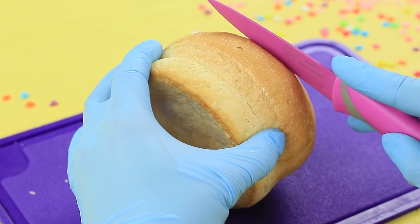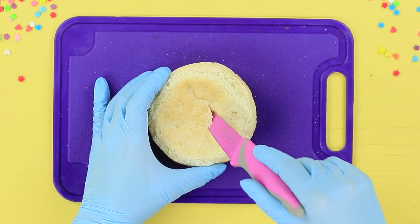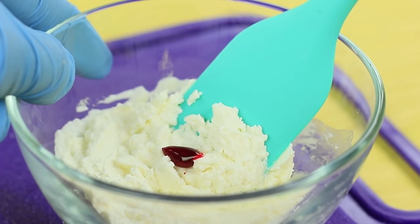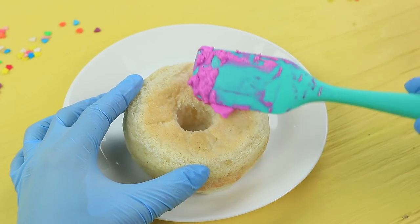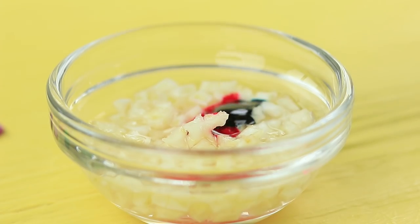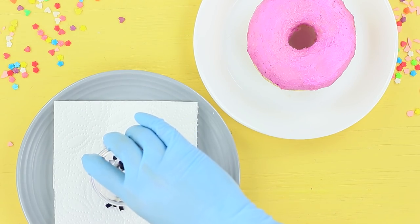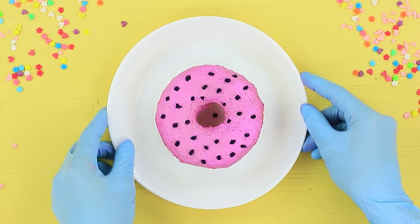Take a bun and cut off the top and the edges. Cut out a round hole in the center of the bottom. Add food coloring to soft cream cheese and coat the bun with it. Finely chop celery, cover it with water, and add food coloring. Dry out the colored celery and decorate the bread bagel to look like sprinkles on a donut — here is the first result of the experiment!